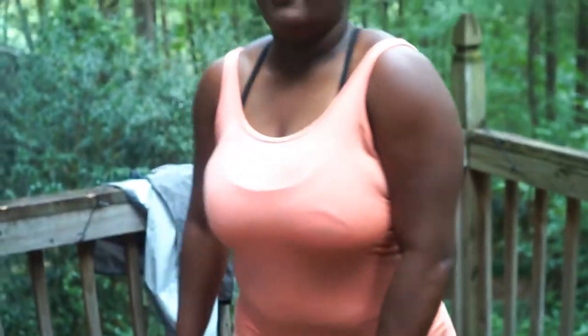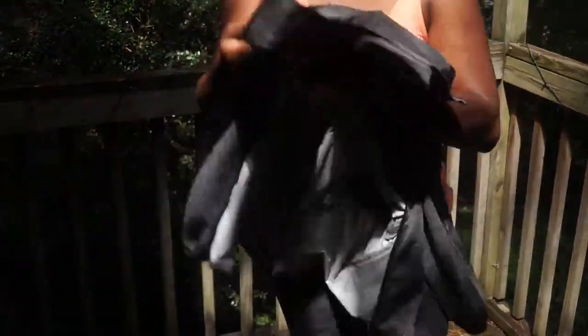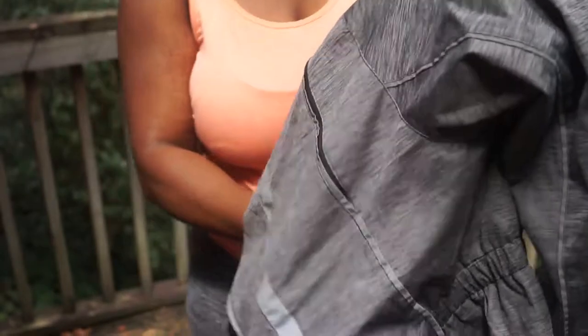Next, let me show you the jacket — the jacket was the bomb.com. It's a windbreaker and it has these strips on the side where you can unzip to have some shoulder ventilation, and it's mesh. The jacket fit and flowed really well with the outfit.